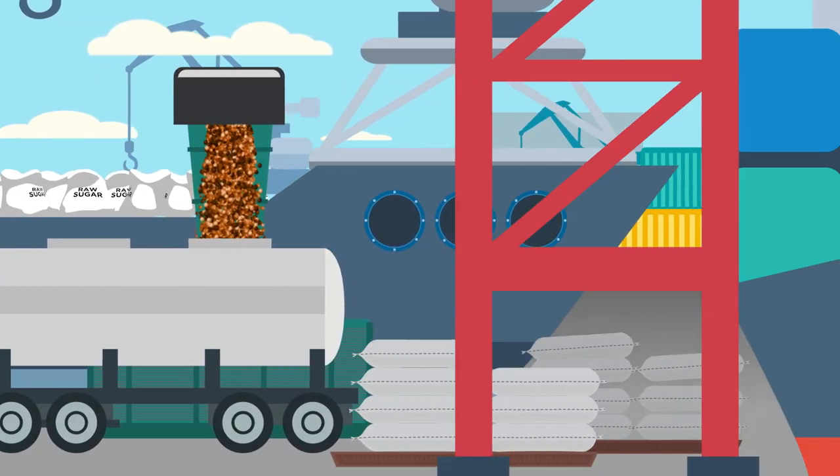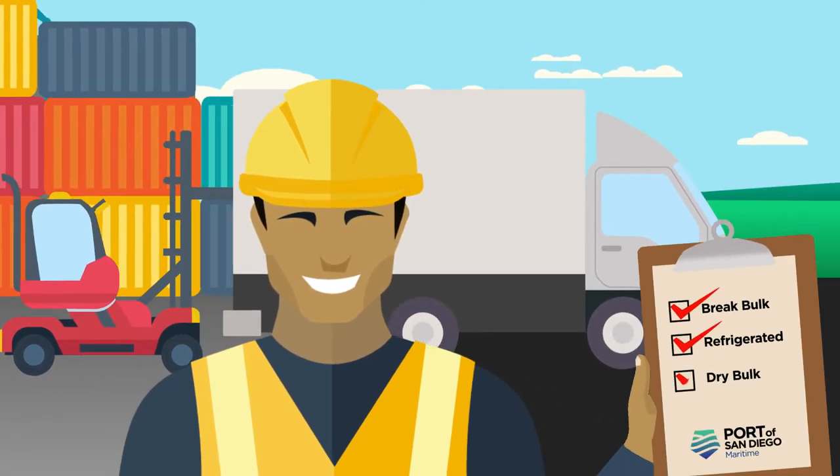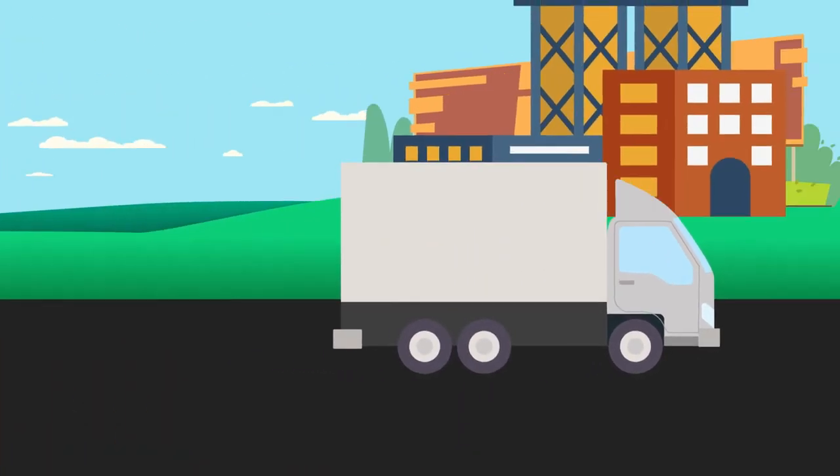We get you on a granular level. We have the expertise to carefully handle your cargo with ease and efficiency — from ship, to ground, to market, faster.